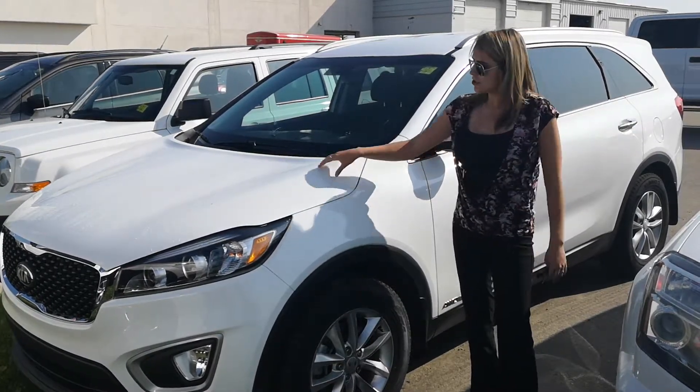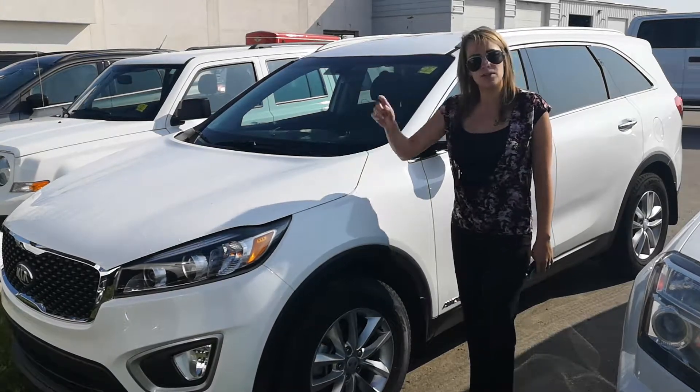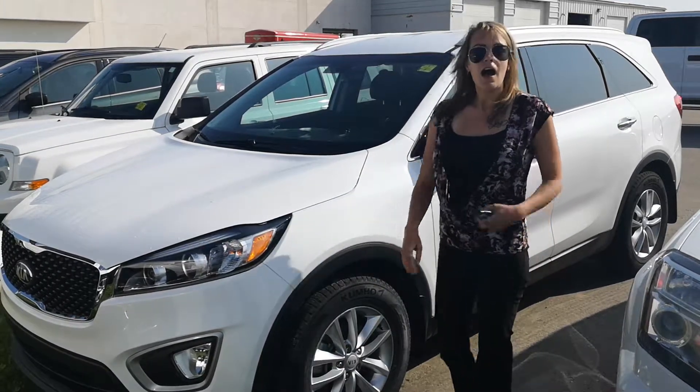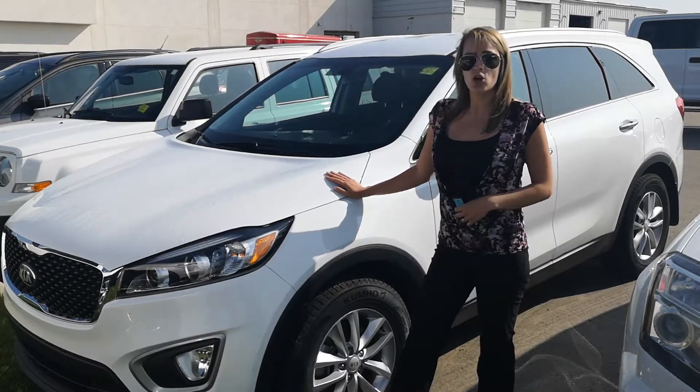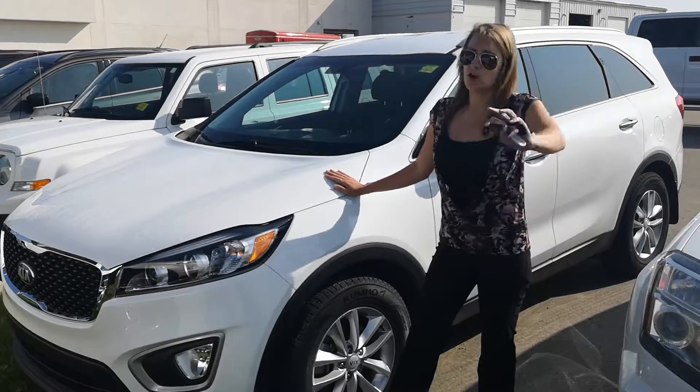I don't want to go into too much detail on this thing because I want you to come see it today. If you can't make it in, you can always give us a call with any questions. Our number is 780-594-1000. Hope to see you soon.